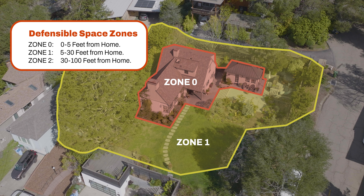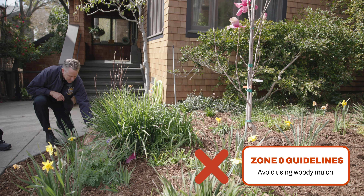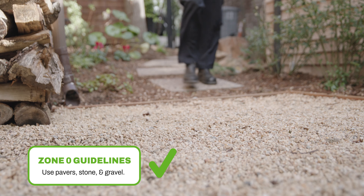In Zone 0, 0 to 5 feet, we're looking to remove all combustibles and clear it as much as possible. That means no combustible bark or mulch. Hard scape like pavers, concrete, gravel, and other non-combustible mulch materials are recommended.